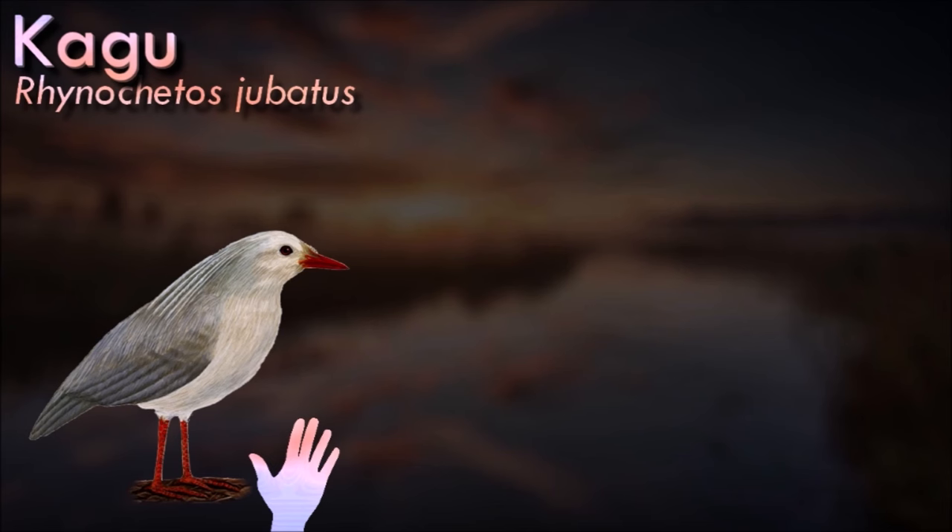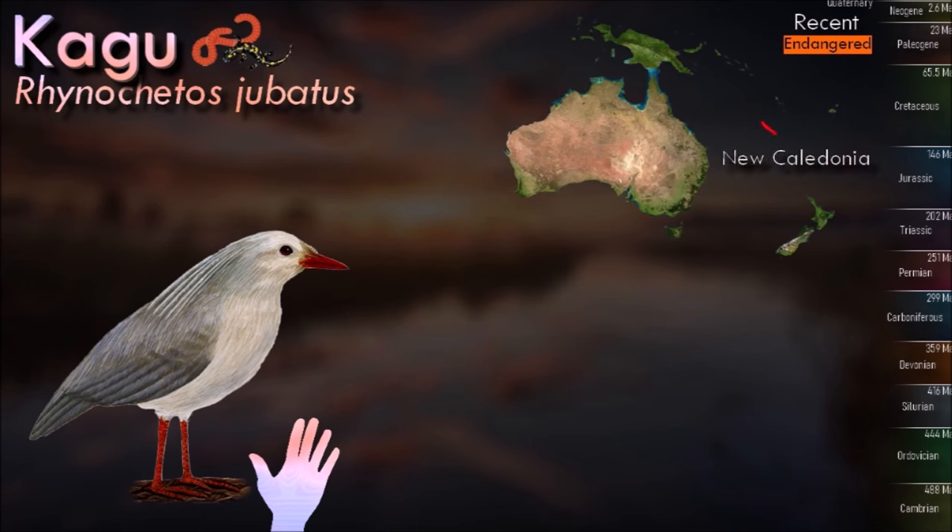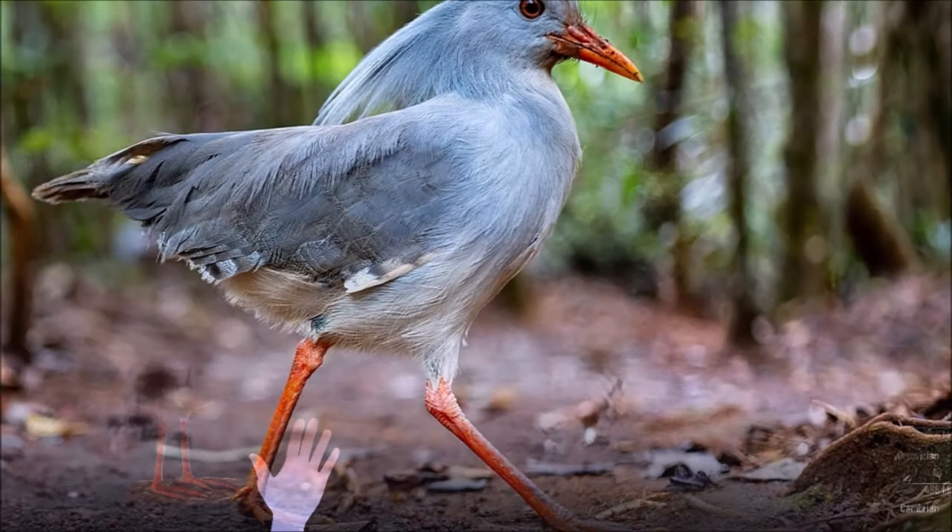Measuring 55 centimeters in length, the kagu has pale gray plumage and bright red legs. Its nasal corns are a unique feature not shared with any other bird. Almost flightless, it spends its time on or near the ground, where it hunts its invertebrate prey, and builds a nest of sticks on the forest floor.